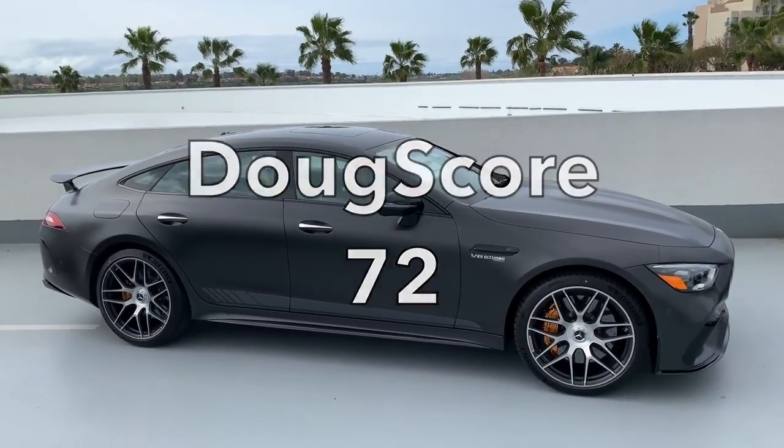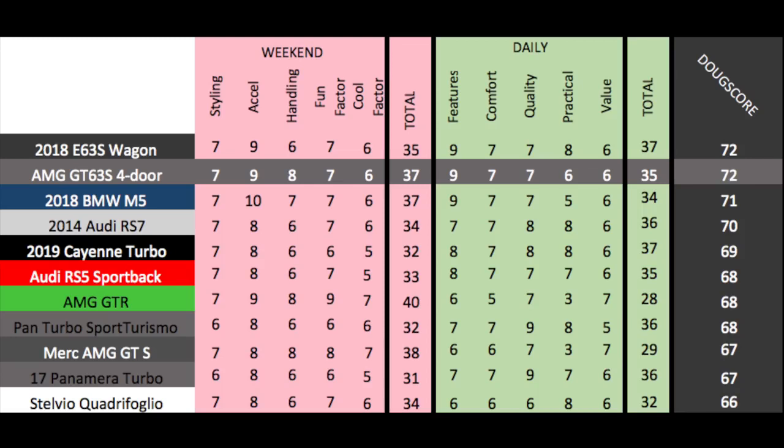Add it all up and the Doug score is 72 out of 100, which is a huge deal because it ties the AMG E63 Wagon for first place among all-around practical sporty cars. When I went to review the AMG GT 4-door, I was thinking it was overpriced. When I actually drove it, I was thinking it's one of the best cars I've driven in the last year or two. Rarely am I this surprised by a car. I just wish I could afford to buy one, because I think I actually would.